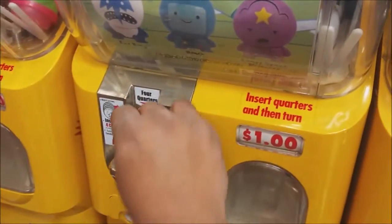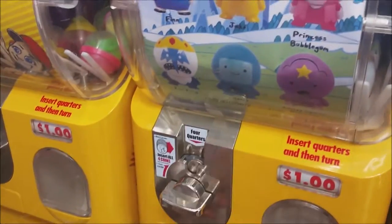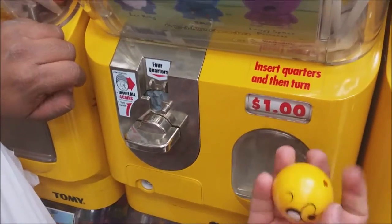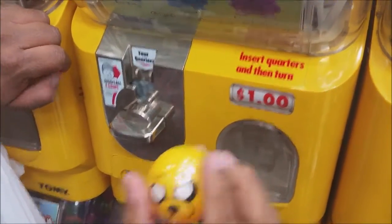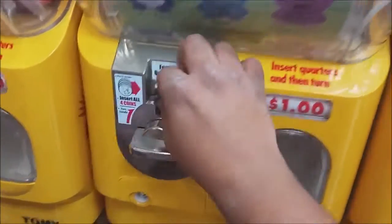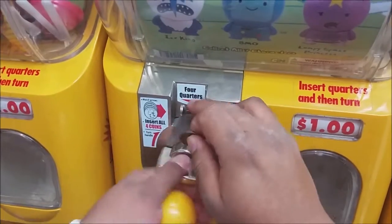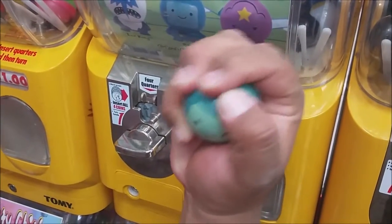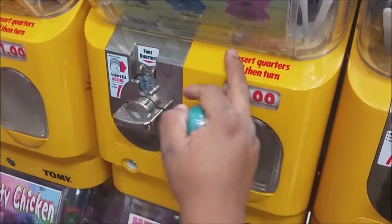Let's see what I get. Yes! Jake the dog. He's all grumpy faced. I got a double. Noooo! Alright, that's all good.